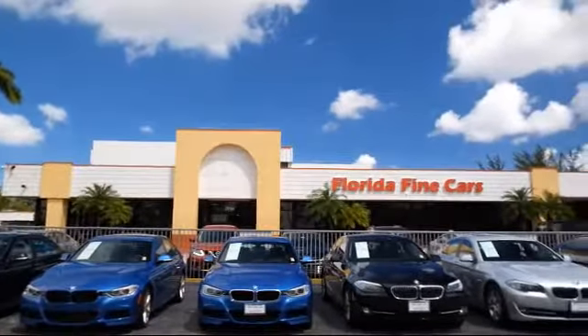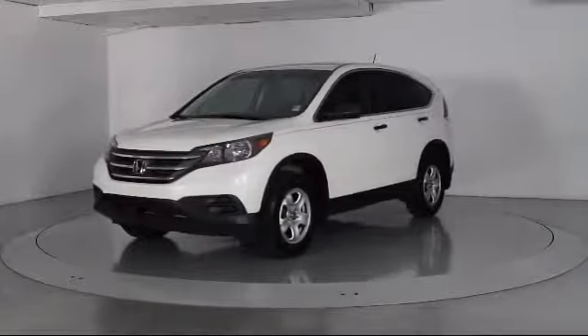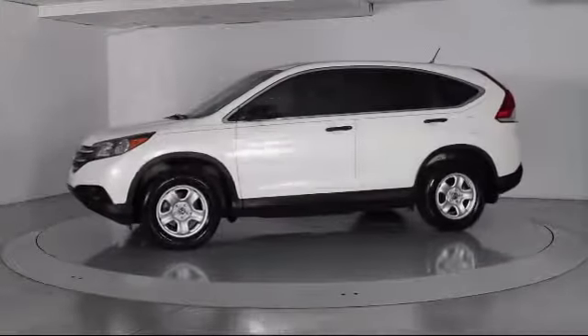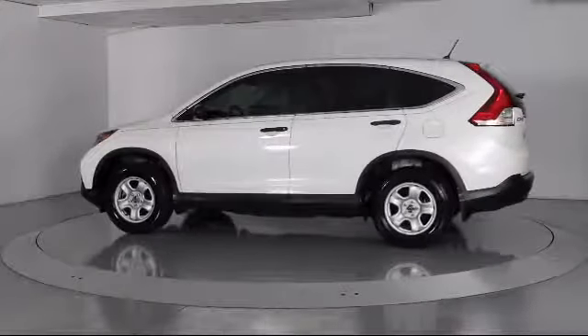Here's a look at another one of our vehicles from our massive selection. It comes equipped with steering wheel controls, keyless entry, air conditioning, traction control, CD player, and side airbags.